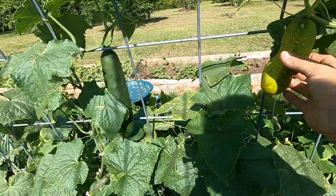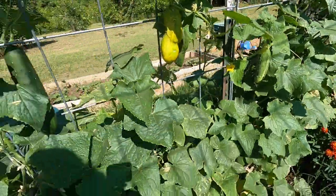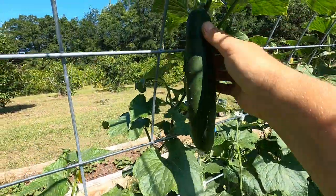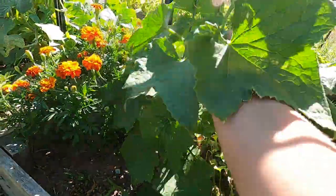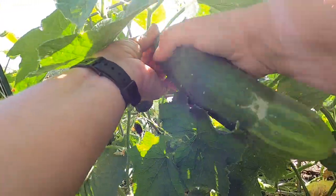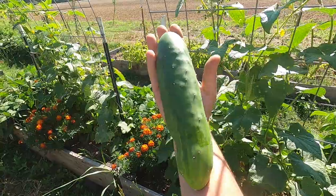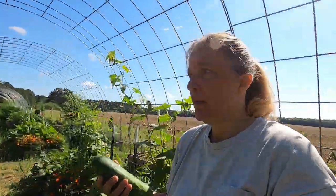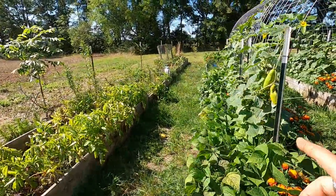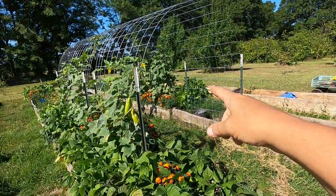Look at these cucumbers — I can't even keep up with them. I could pick 20 cucumbers every single day. We have two different kinds: Market More and Wisconsin SMR. I love that they're just hanging, which is what I envisioned for this garden. So many big ones — I have been giving them away to the neighbors and I just can't give enough away. Look at this massive cucumber! Even though they're getting this big they're not getting bitter, which is a plus. Cucumbers are down the middle, green beans are on the outside.